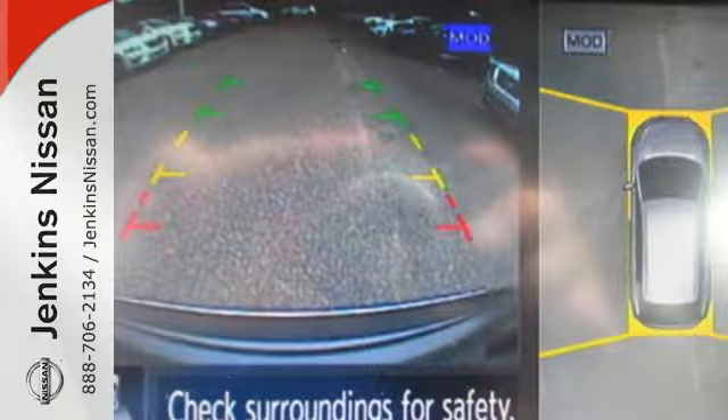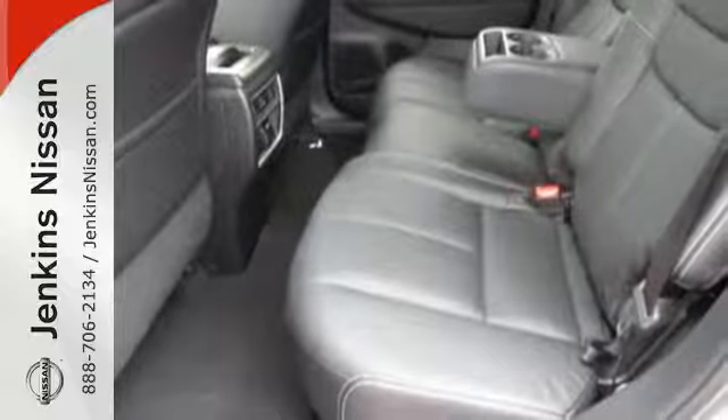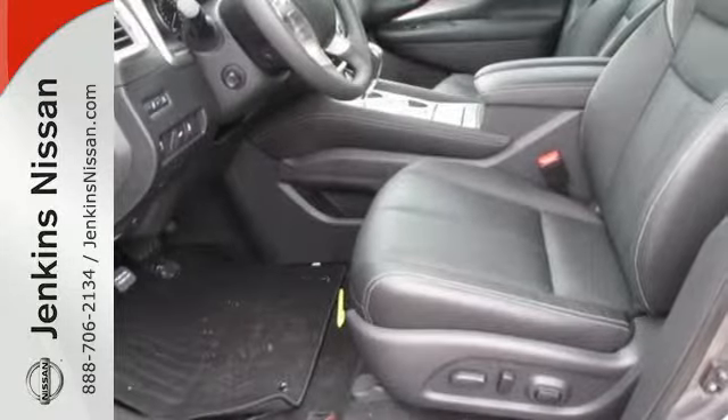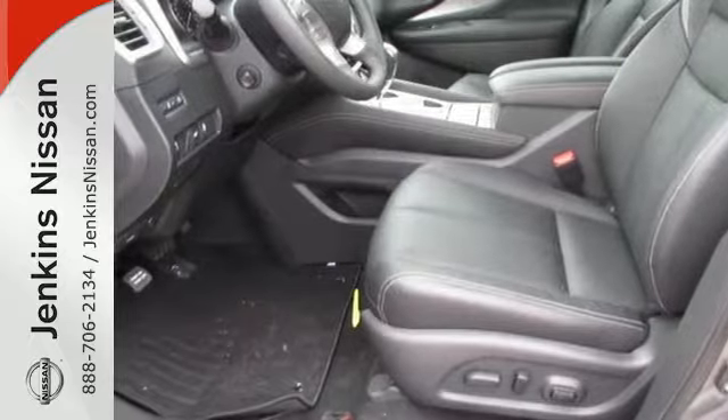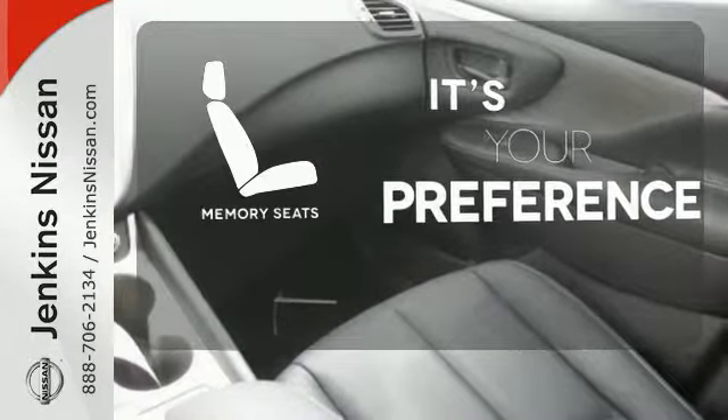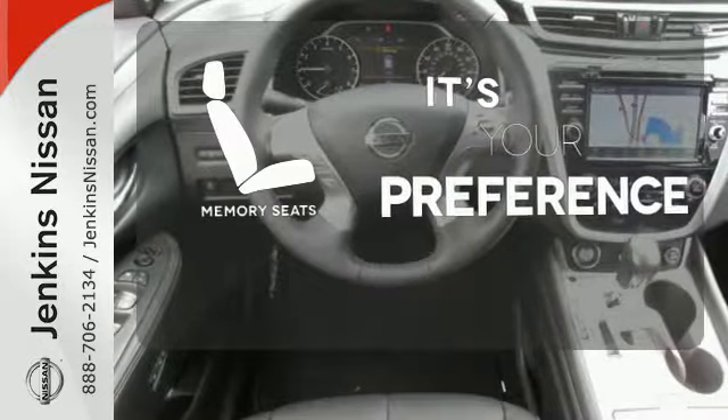Its quiet, modern interior is welcoming and comforting to all. Intelligent Key makes getting in and out of your vehicle easy. You'll love the Bluetooth technology and hands-free text messaging assistant. The memory seats will adjust to your preferred position so you are always riding comfortably.